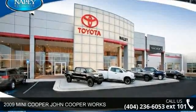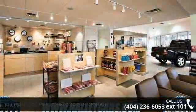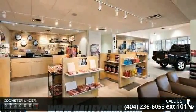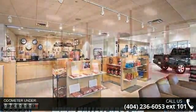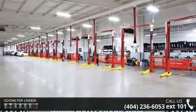Imagine yourself in this 2009 Mini Cooper. If you are looking for a first-rate auto, this one could be yours today. This vehicle comes with a reliable 4-cylinder engine connected to a smooth shifting automatic transmission.